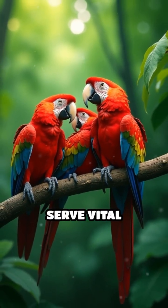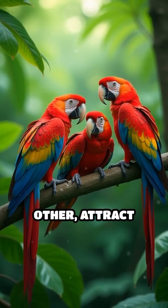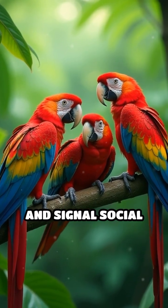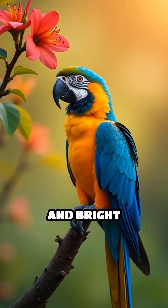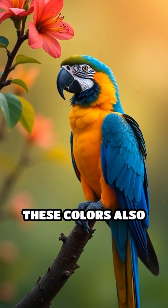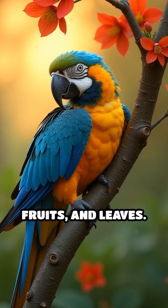The vivid colors serve vital purposes. They help parrots recognize each other, attract mates, and signal social status within flocks. In dense forests and bright savannas, these colors also provide camouflage among flowers, fruits, and leaves.